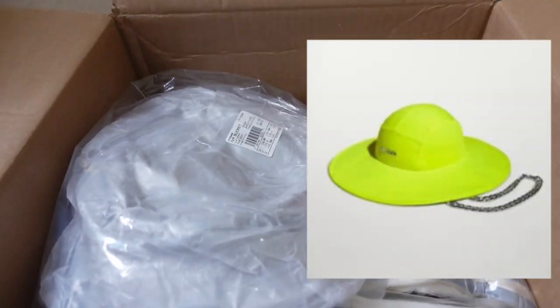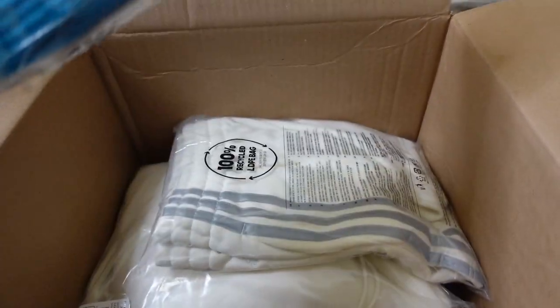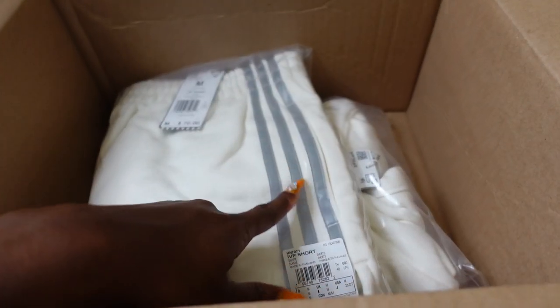I really like her hoodies — I have one. What she did was they stopped saying Ivy Park on them and it was just the three stripes, and I'm not about that. If we're getting Ivy Park, we're getting Ivy Park. So this is the stuff I got: the hat, I always get a bucket hat each drop, and I always get socks because her socks are really comfortable. Then I got the white piece set.